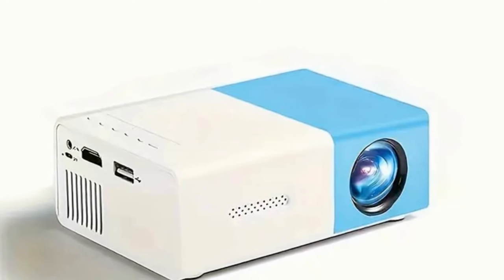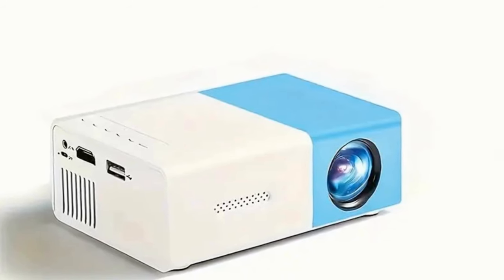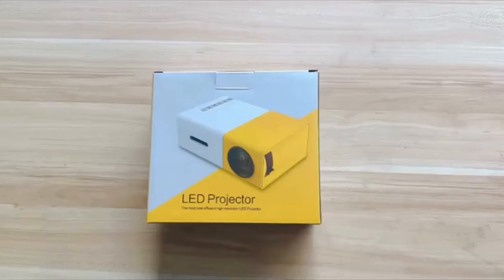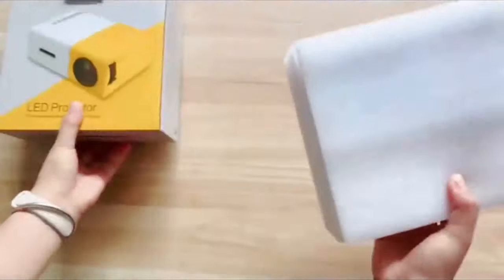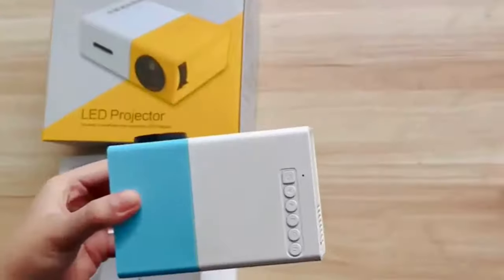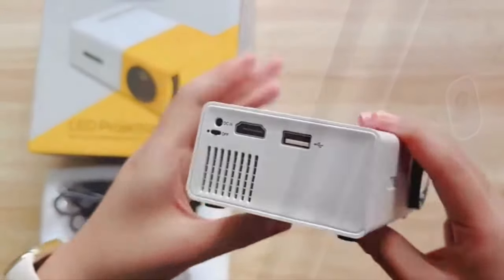And here we present the compact 720p LED mini projector, a device that brings the thrill of a home cinema and gaming to your doorstep, compatible with both iOS and Android systems. With the inclusion of a remote and screen, this projector elevates your media consumption experience for just $28.98.